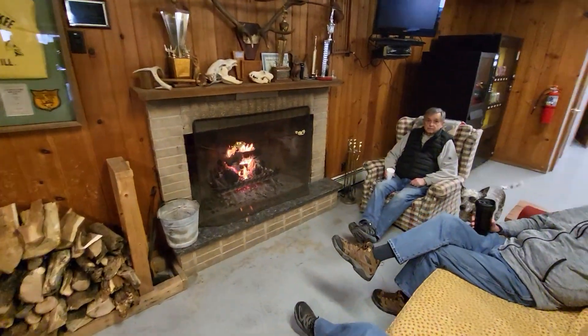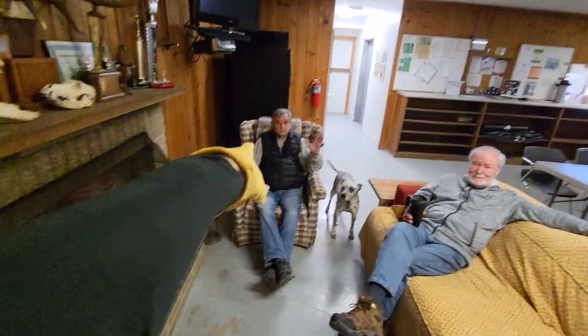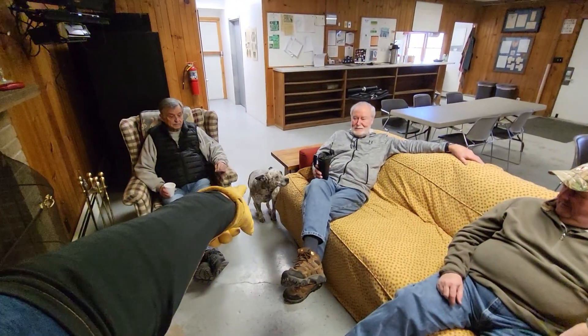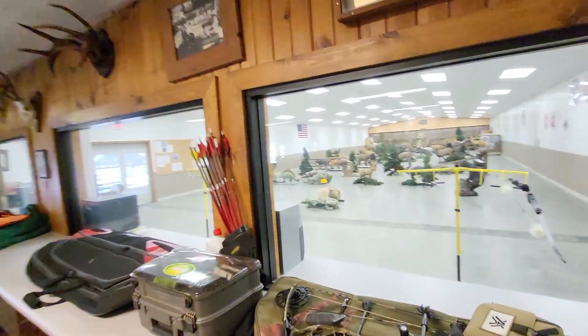I'm going to introduce you to some of the regular members that are sitting around the campfire here. How about a nice way to spend a Saturday morning? Right here we've got Jim, and that's Freckles down there — you guys all know her. Let's go take a look and see what guys like us do on a Saturday morning. I'll give you a little sneak peek.